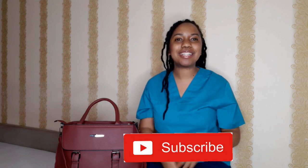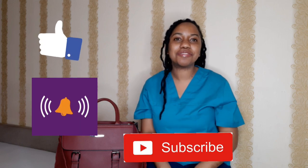Hi guys, welcome back to my YouTube channel! My name is Martha Franz, thank you so much for stopping by. If you're new here, hi, welcome! Make sure you hit the subscribe button, like this video, and put your notification bell on so you are notified every time I post a video.